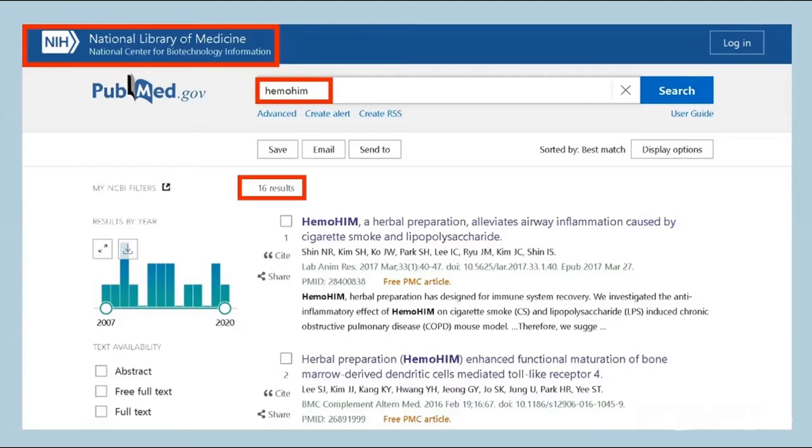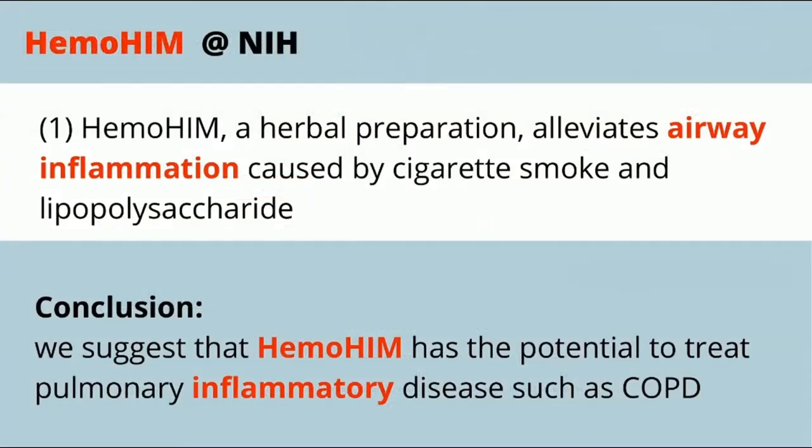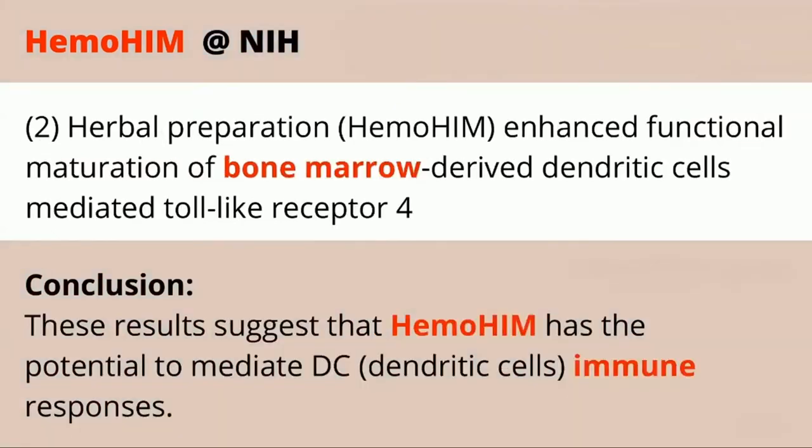The first study shows the potential to treat pulmonary inflammatory diseases such as COPD — conditions that are becoming more prevalent in society and usually require things like a CPAP machine and other medications to help people breathe properly. Another study looks at how Hemohem can mediate dendritic cells, which helps with the immune response — modulating immune cell activity and cytokine secretion, boosting the immune system's effectiveness.